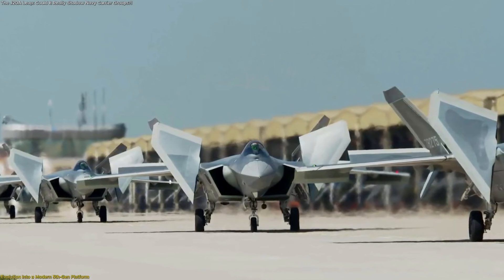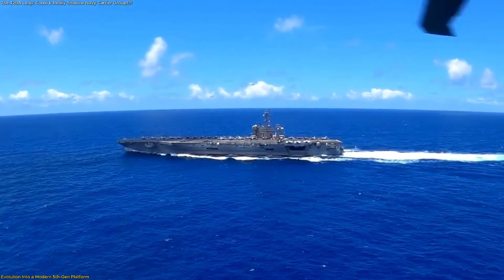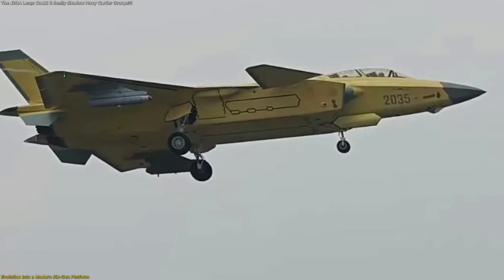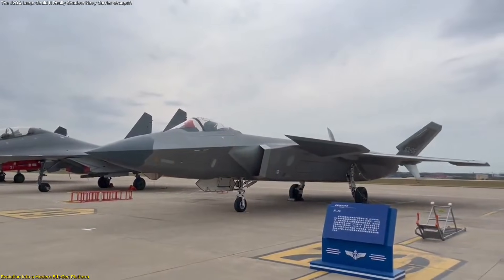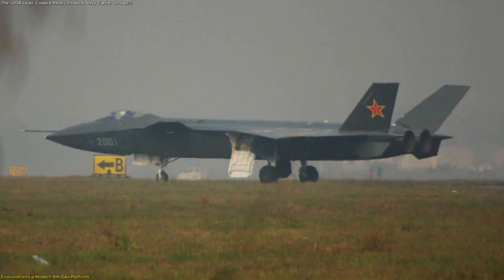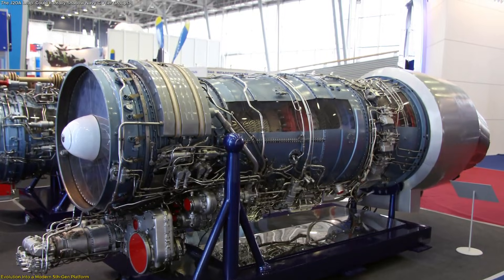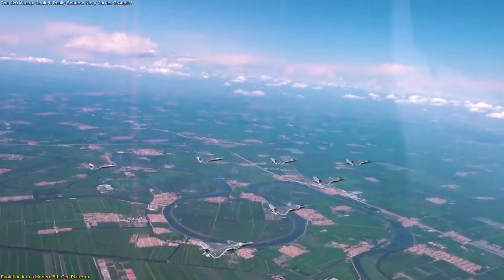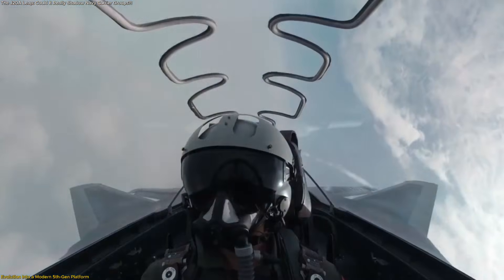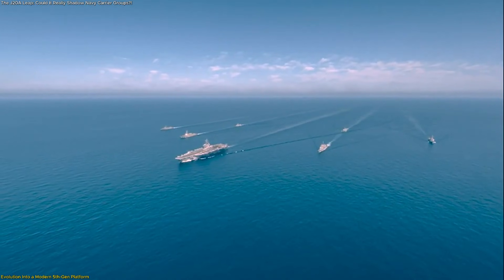The evolution of the J-20A Mighty Dragon is essential to understanding why analysts now say the aircraft could one day help China hunt Navy aircraft carriers. That capability does not come from a single feature, but from a long, deliberate transformation that took the jet from a promising prototype to a mature fifth-generation platform built for range, sensing, and coordinated targeting across vast maritime regions. When the first prototypes appeared in the early 2010s, the J-20 relied heavily on imported Russian AL-31FN engines and early-stage avionics. These limitations affected high-altitude efficiency, reliability, and overall mission flexibility, revealing how much China still needed to refine its technology base. At that stage, the idea of the aircraft contributing to long-range maritime tracking, especially against distant, moving naval groups, remained far from realistic.